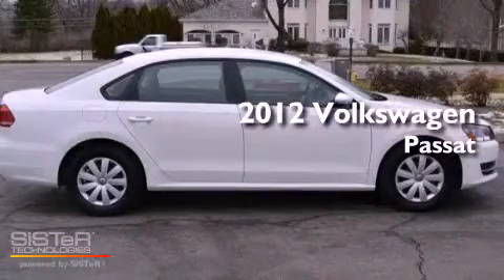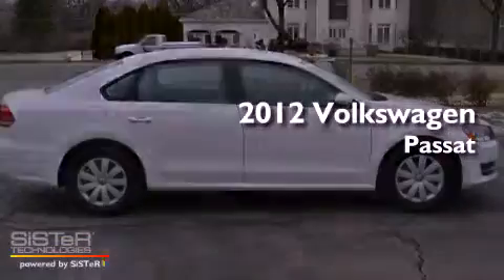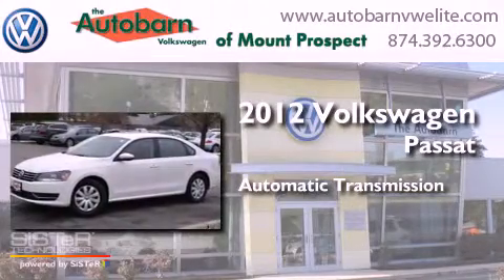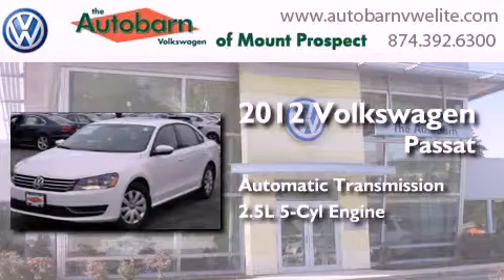This is a 2012 Volkswagen Passat. This car has an automatic transmission and a 2.5 liter inline 5-cylinder engine.